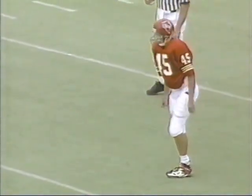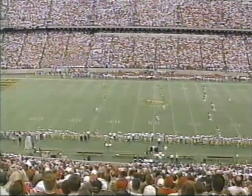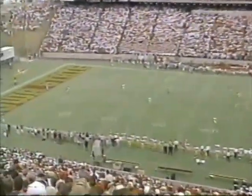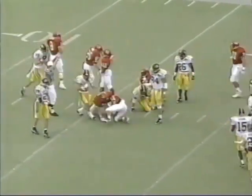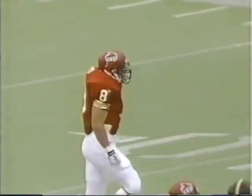Dan McCarney wants to put his defense on the field — wants to see if they can shut down that powerful Hawkeye offense. This is Tim Dwight. He's going to take it out of the end zone, and he is hammered at the 15-yard line by Greg Boyd.